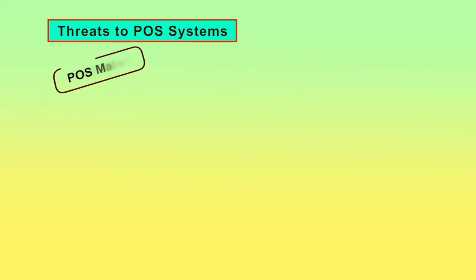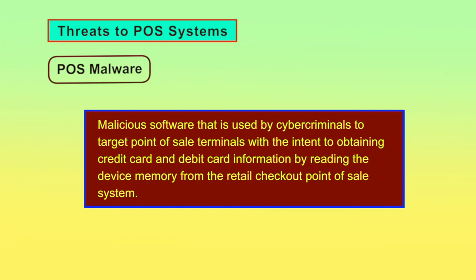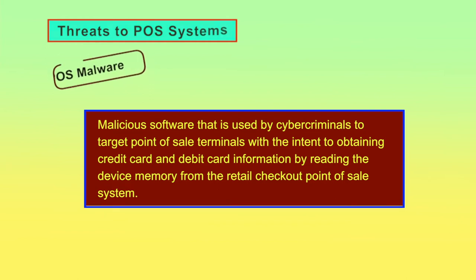POS Malware: Point of sale malware is a type of malicious software used by cyber criminals to target point of sale terminals with the intent to obtain credit card and debit card information by reading the device memory from the retail checkout point of sale system. Owners and operators of POS systems should follow best practices to increase the security of POS systems and prevent unauthorized access.